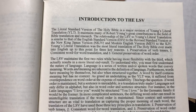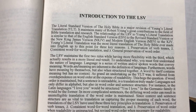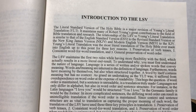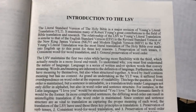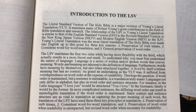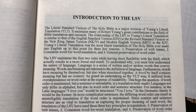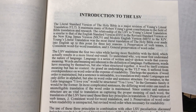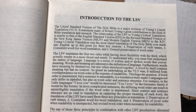Young's Literal Translation was the most literal translation of the Bible ever made into English, for three reasons: one, preservation of verb tenses; two, consistent word-for-word translation; and three, general preservation of word order. The LSV maintains the first two rules.